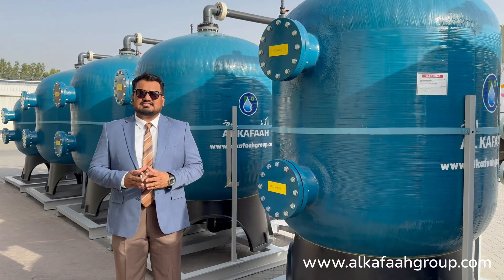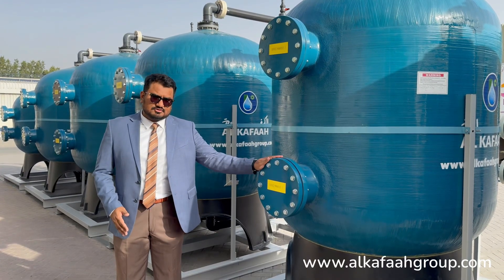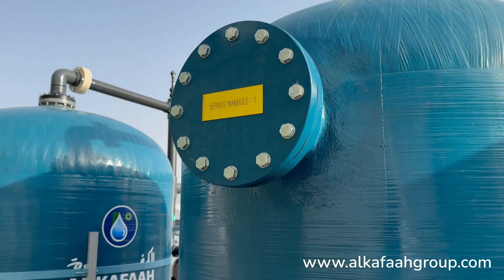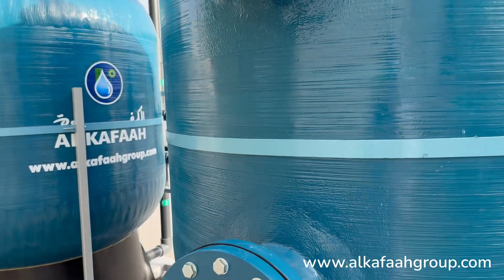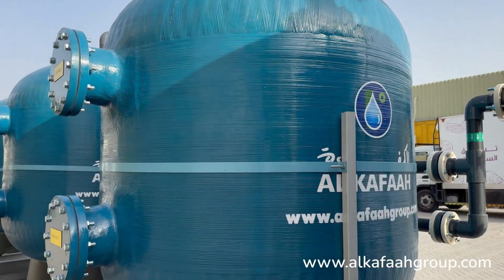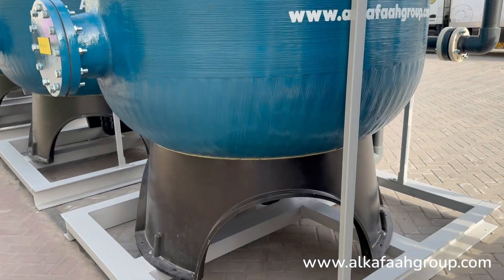All filters are equipped with service manholes to facilitate replacement of filter media. A durable skid platform ensures easy transport to site.